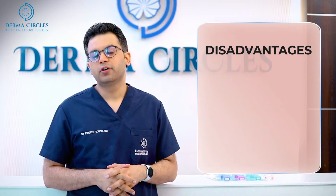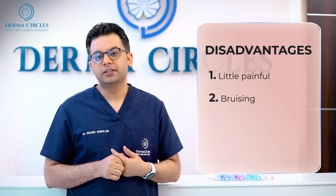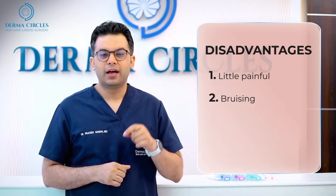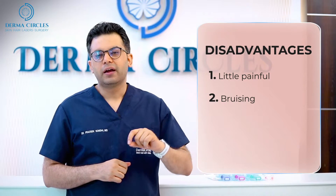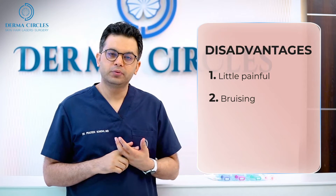So what are the side effects of fillers? Firstly, the injection is a little painful. Secondly, the injection may cause a little bruising. That happens if you are using a needle, and that can be prevented by using a cannula. A cannula is blunt and it doesn't cause that kind of bruising.